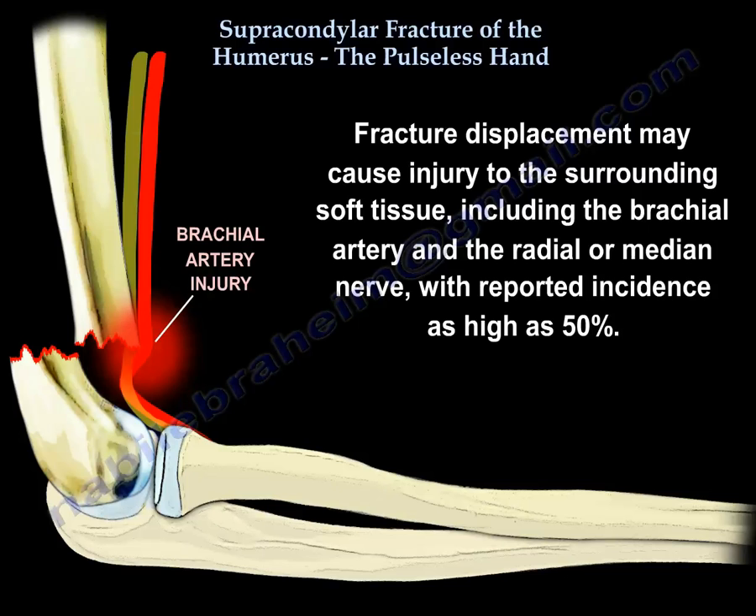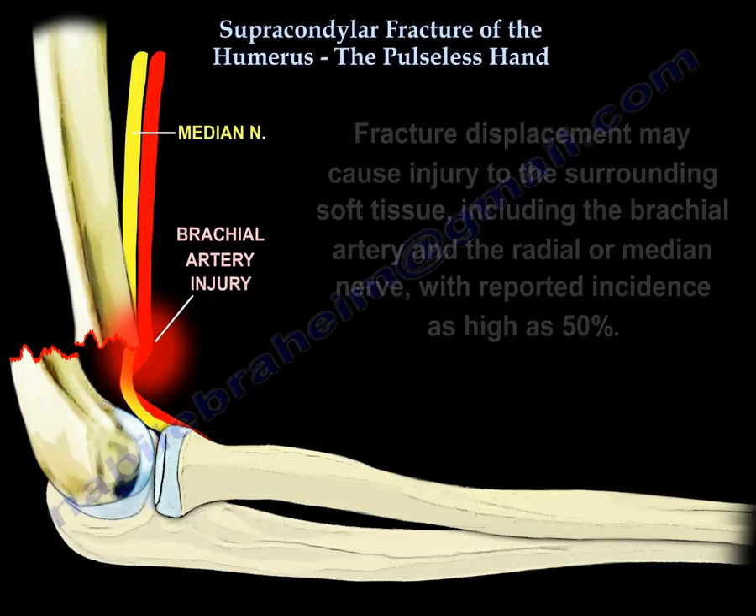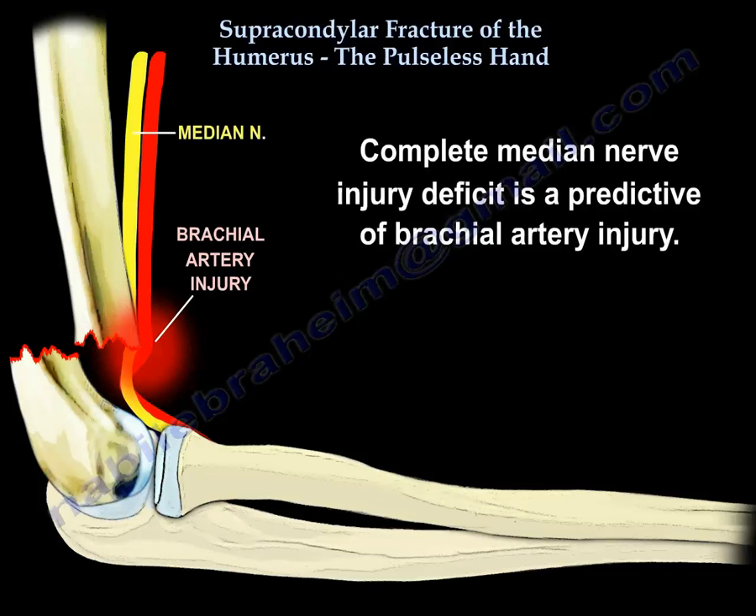Fracture displacement may cause injury to the surrounding soft tissues, including the brachial artery and the radial or median nerve, with reported incidence as high as 50%. Complete median nerve injury deficit is predictive of brachial artery injury.